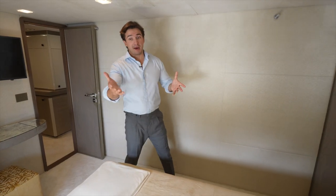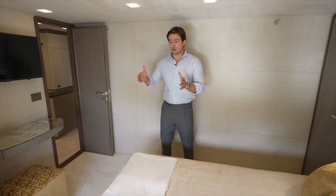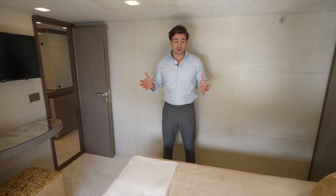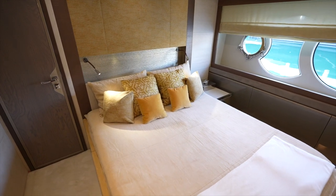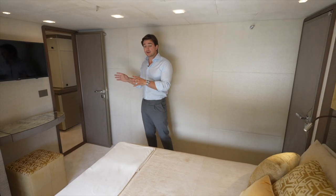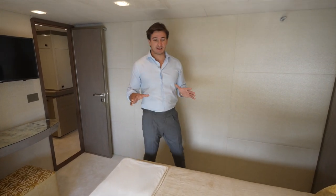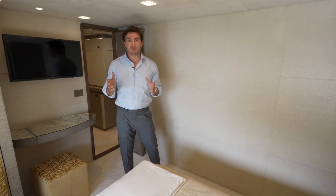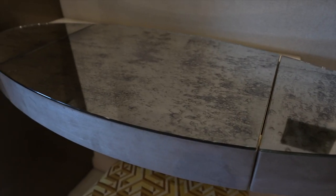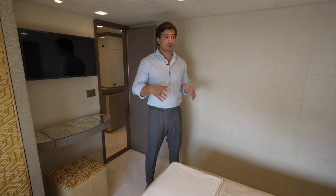The layout on this yacht is pretty standard: four cabins on the lower deck, which is typical from 30 to 45 meters. You always have two VIP cabins and two guest cabins. What is specific about Mia is that both VIPs are made in completely different styling — the result of a mutual collaboration between Nuvolari Lenard studio and the owner's design team, with a lot of work put in from the very beginning of the design and construction stage.